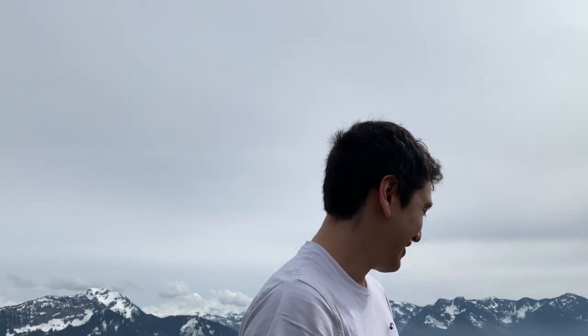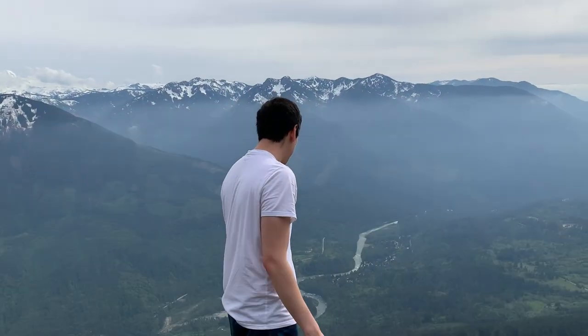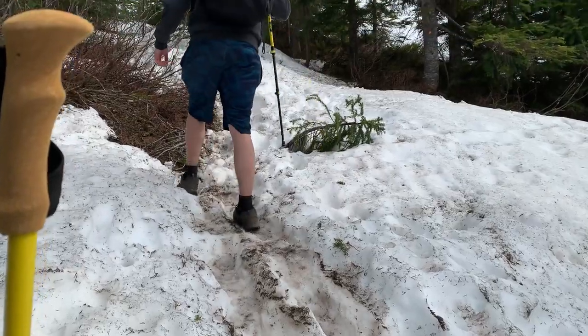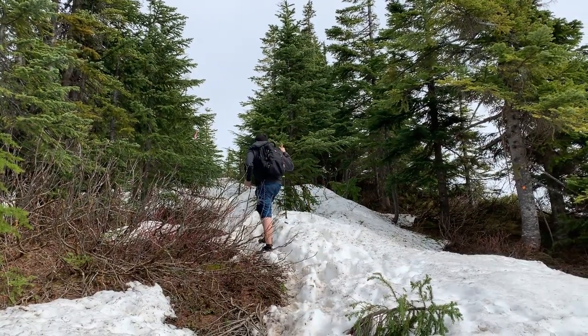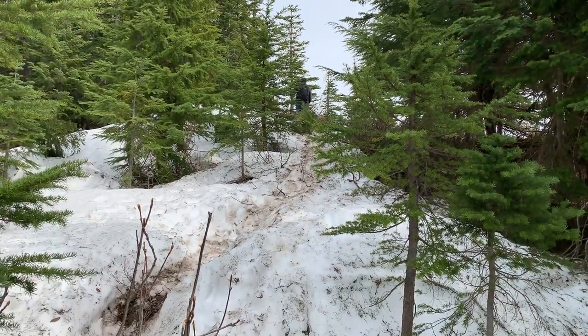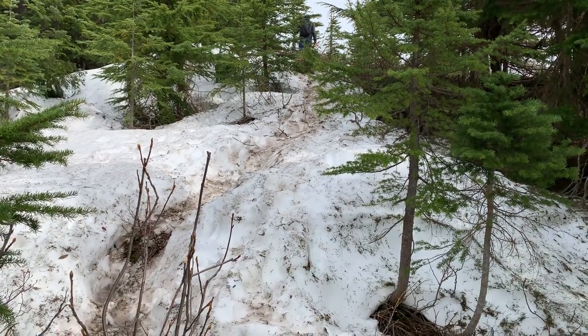We're about two hours past the last viewpoint and we've really been taking our time. We're so far up — the cliff I'm standing on is right at the edge, it's so steep down, and I'm honestly scared. It turns out that wasn't even the second viewpoint yet. We kept going and even in the middle of May there was still snow on Elk Mountain. I have a feeling by early June the majority of the snow will be gone.